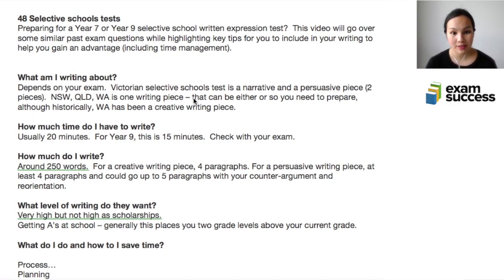Hi, my name is Vee. In this video we're going to show you how you can prepare for your selective school test if you are in year 7, doing a test to enter year 7, or doing a test to enter year 9, and we're going to focus specifically on written expression. This video will go through some similar past questions while highlighting key tips to help you gain that advantage, and we're also going to talk about time management.